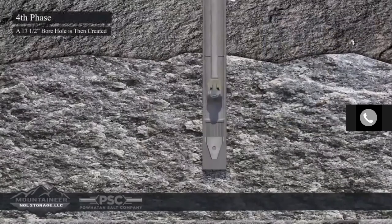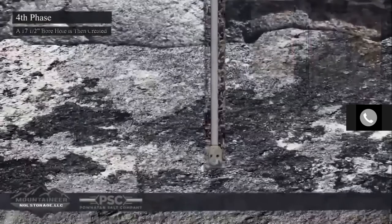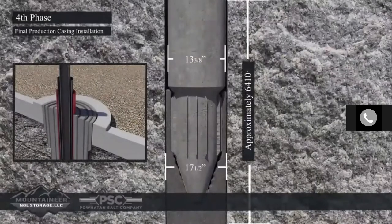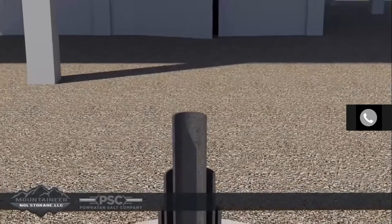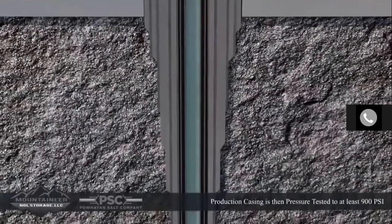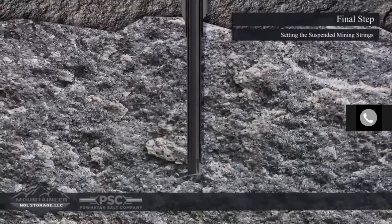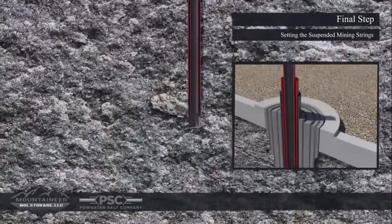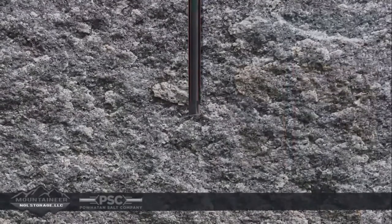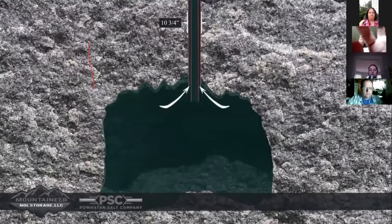A 17.5-inch borehole is then created to a depth of approximately 6,410 feet true vertical depth, and the final production casing of 13-3/8-inch diameter is installed and cemented to the surface — this serves as the final protection for salt storage caverns. To assure integrity, a cement bond log must be run subsequent to cementing, and the production casing is pressure tested to at least 900 psi prior to drilling out the cement. The final step in wellbore construction is to set the 10-3/4-inch and 7-inch suspended mining strings.